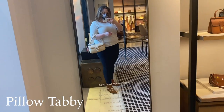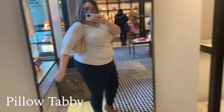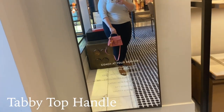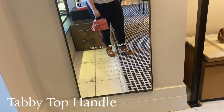After finishing at Kate Spade, I wanted to pop into Coach to try on two bags. The pillow tabby is super on-trend — a little shoulder bag moment that reminds me so much of the Fendi baguette. Loving the puffer style to it. And then the tabby top handle — it reminds me of the Celine Romy. Such a cute bag, I love it.